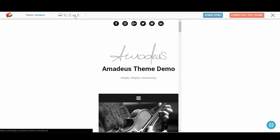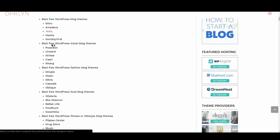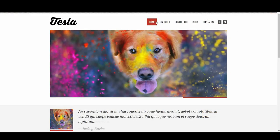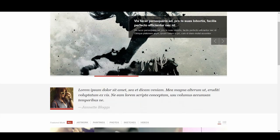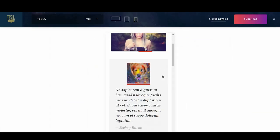We then have Tesla. Tesla themes always seem to pull off very striking and modern designs, and Tesla is no different, only falling a little short of their premium offerings. It has more than enough animations and hover states to feel alive and keep the viewer's interest. It also feels fantastic on mobile, with just a few very minor spacing issues on tablet.